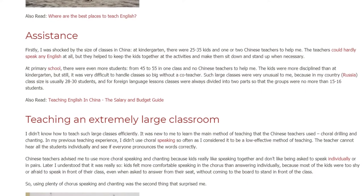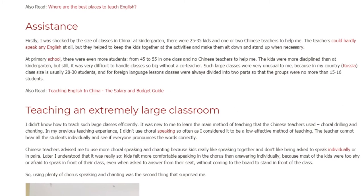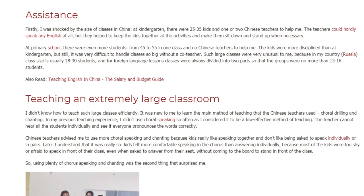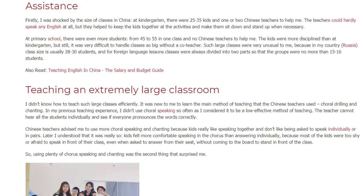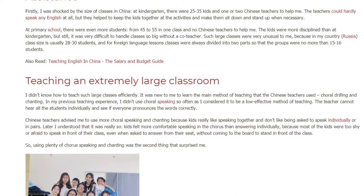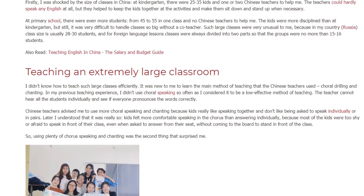I didn't know how to teach such large classes efficiently. It was new to me to learn the main method of teaching that the Chinese teachers used: choral drilling and chanting. In my previous teaching experience, I didn't use choral speaking so often, as I considered it to be a low-effectiveness method of teaching.